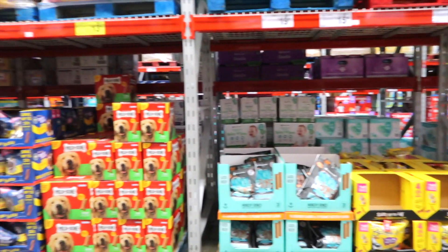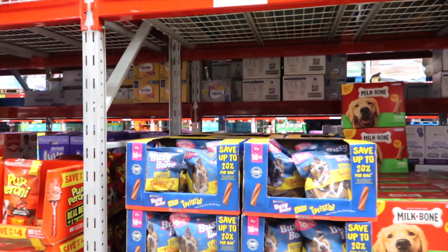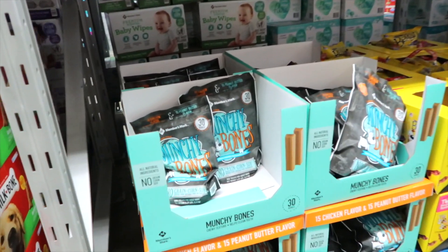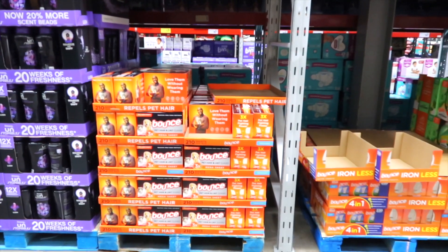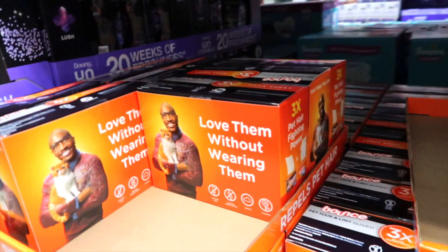Here's some goodies for our fur babies. I'm actually looking at some of this — Cooper might want some. These busy bone twisted treats are $17.98. And here's munchie bones with grain, corn and soy for $19.98. This is something on my list to try: it's a Bounce pet hair and lint guard for $10.98. It's a good size box and it helps get pet hair off your clothes a lot easier — definitely something I need. Cooper kind of sheds a little bit.